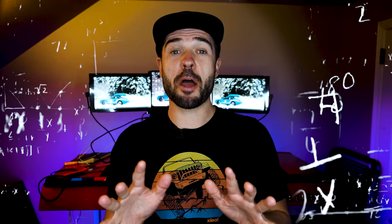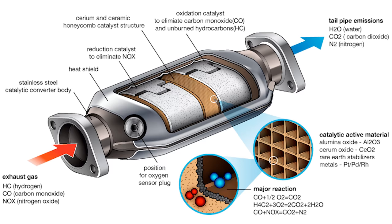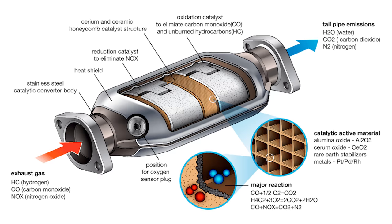So how do catalytic converters actually work? The basic way is by trapping harmful gases in a honeycomb structure — think of it like a beehive. Those harmful gases are contained in there, and under extreme heat they react with the PGMs that live inside that honeycomb.